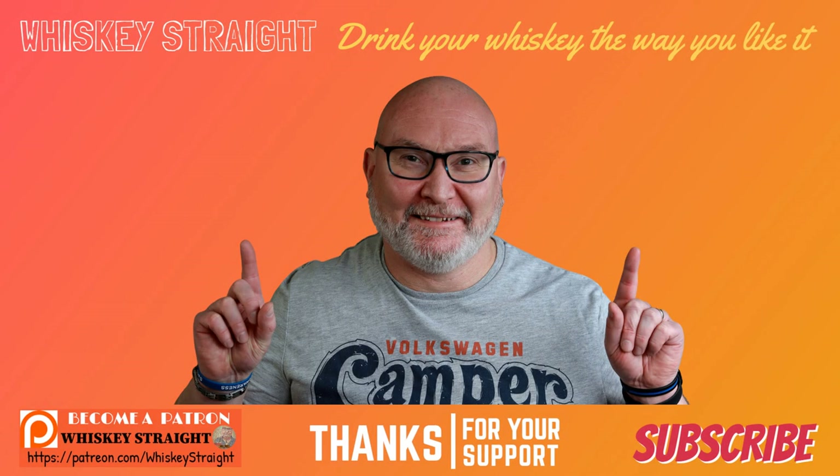Thanks for watching, folks — I really do appreciate it. Please check out these other reviews, and if you'd like to support the channel, the best way is by subscribing, liking, and commenting. And don't forget to ring that bell for all video notifications so you don't miss out on any further content. Cheers.